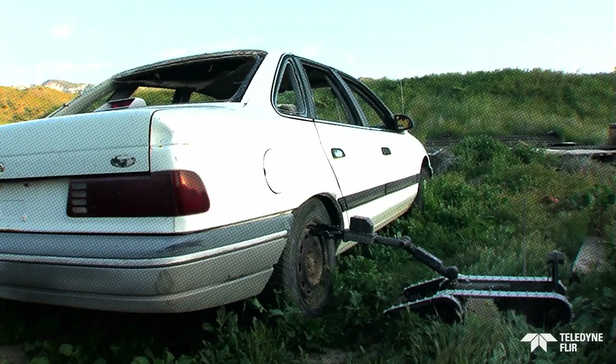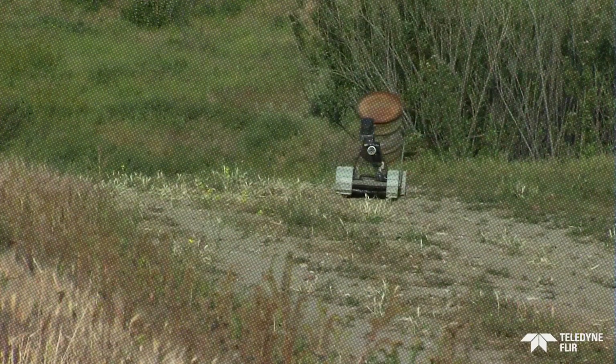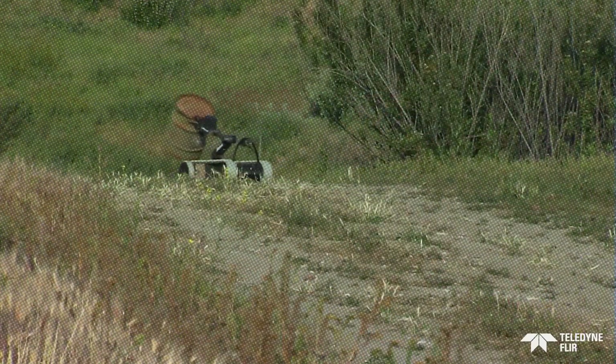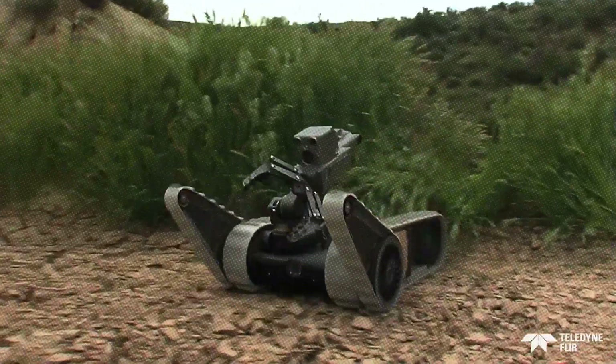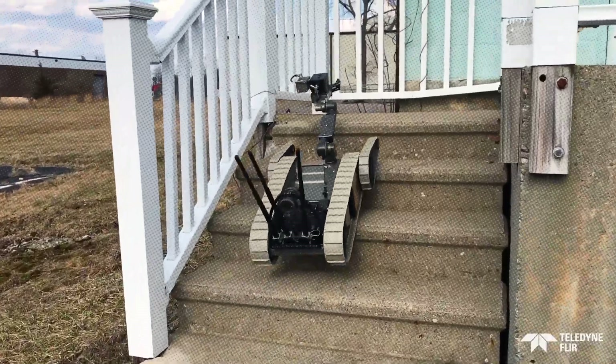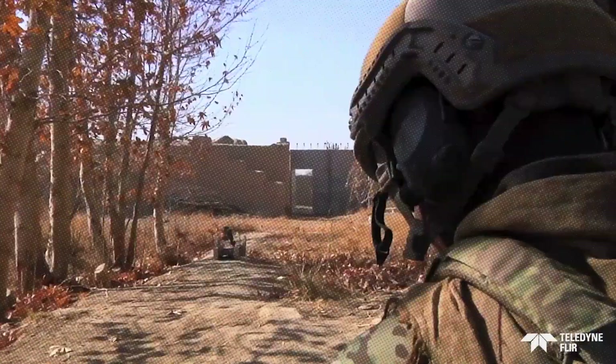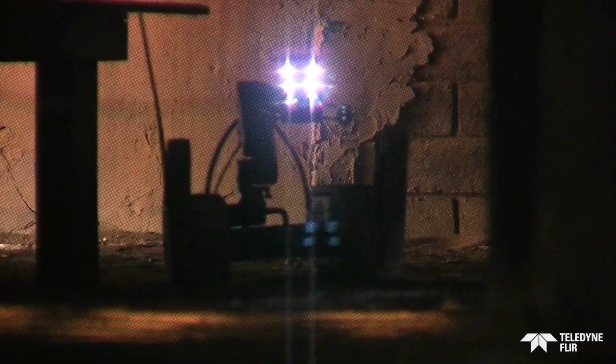Its manipulator arm can handle payloads of up to 10 kg, and the U-Point system allows a single operator to control multiple robots simultaneously via an Android tablet. For extended operations, additional batteries can be added without tools, boosting the run time from one and a half hours to six hours. The SUGV 310 is a versatile and essential tool for modern tactical teams.